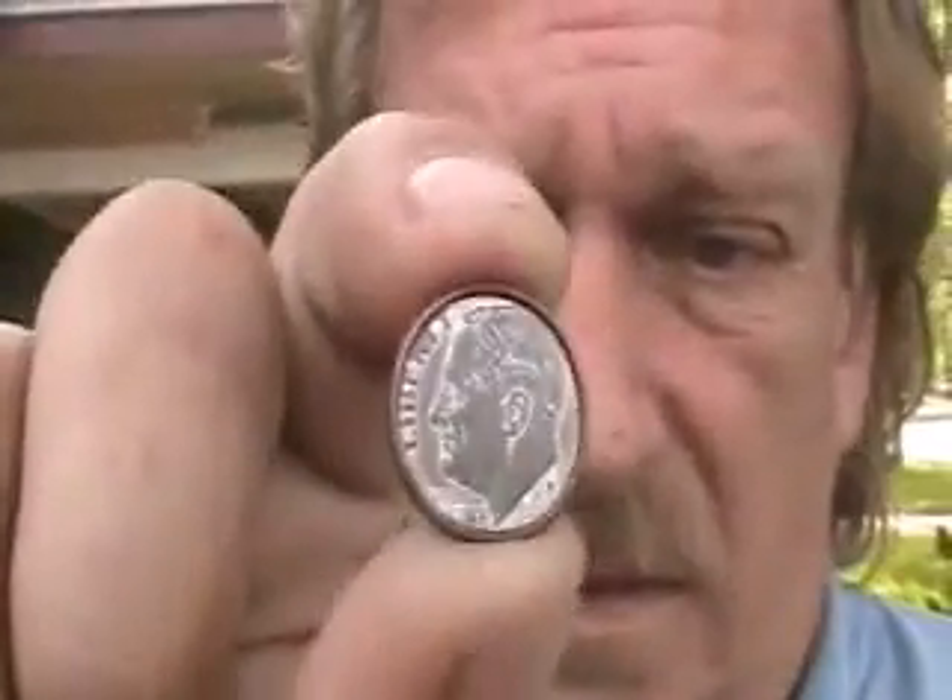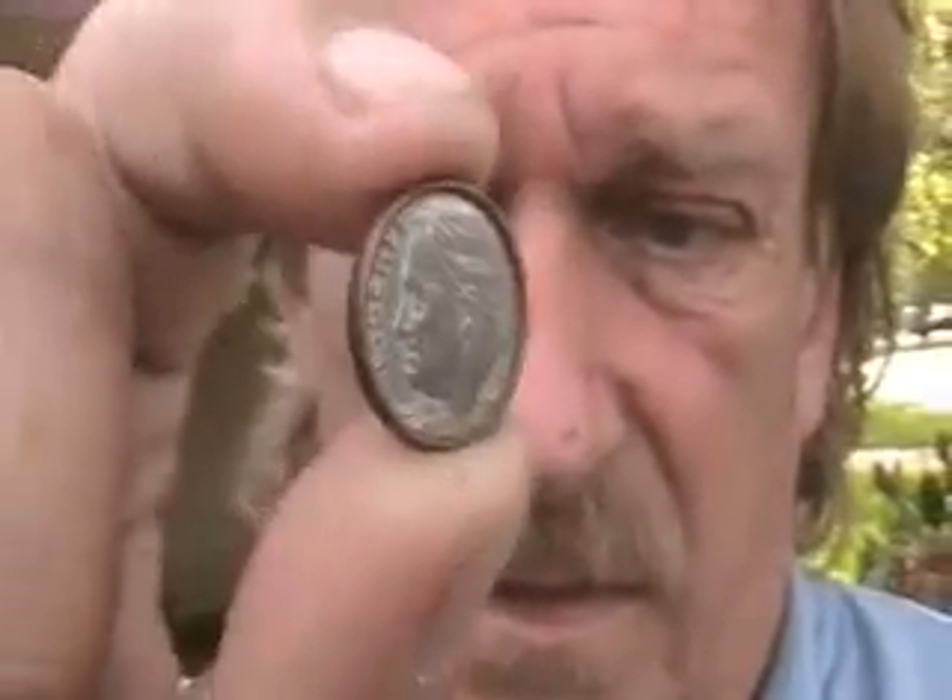Serendipity in action. I have no idea what this is. I'm fixing to go find out what it is. It's a dime with a penny edge around it, looks like. Which could be a misprint.